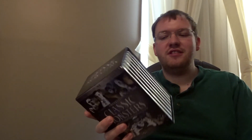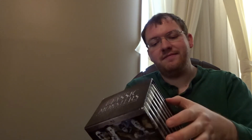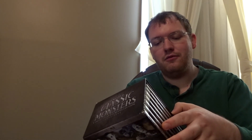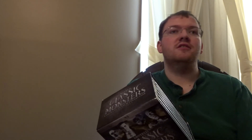I'll leave a link in the description below for my playlist of all the reviews I've done so far. I've already covered Dracula, Frankenstein, The Mummy, The Invisible Man, Bride of Frankenstein, Werewolf of London, Dracula's Daughter, Son of Frankenstein, and now The Invisible Man Returns. I definitely have a lot more reviews coming very soon. The next review we'll be tackling in this series is going to be The Mummy's Hand, which is the first sequel to The Mummy, also released in 1940.